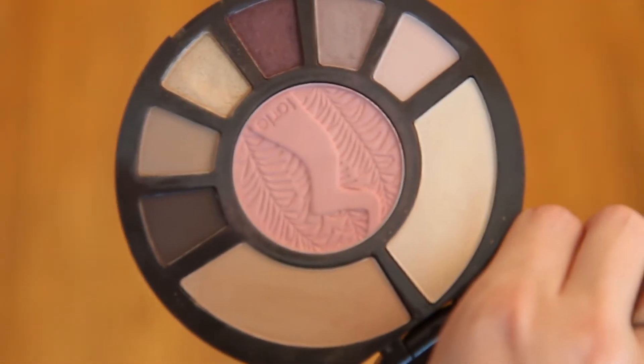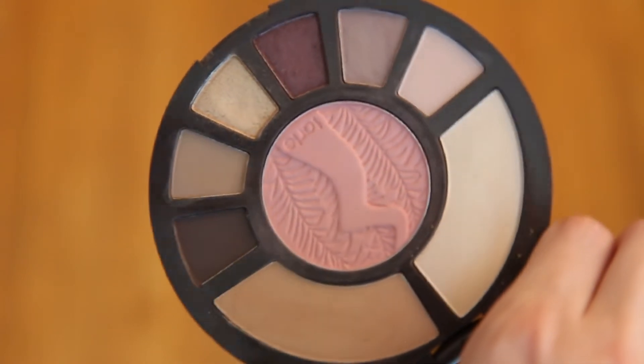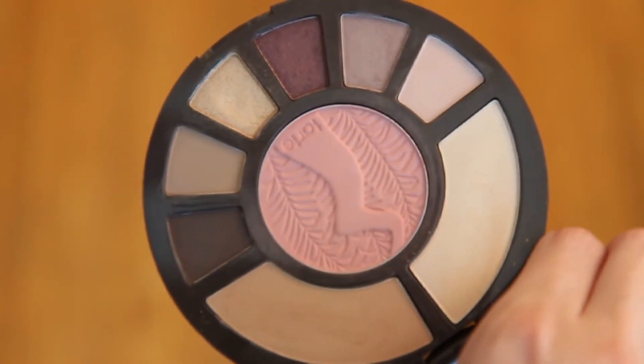The colors are amazing. It has six eyeshadows, one blush, a bronzer, and a highlighter and they all work really well together. I have it on my eyes today and I just wrote a blog post about it if you want to see a close up and more swatches. The pigmentation is amazing — it's super creamy and they're really easy to use.